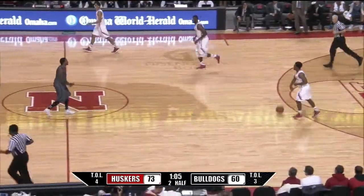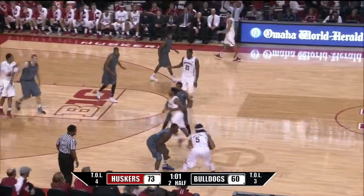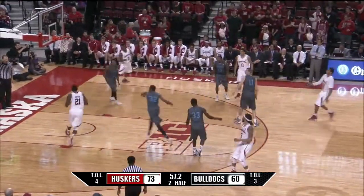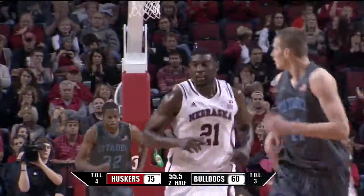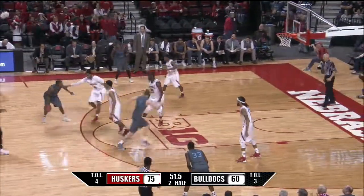Smith taps it to himself in essence on the defensive rebound. Here's Terran Petaway — ball screen for him by Smith, one-handed pass to Shields, back cut. And Smith with a double-handed jam.